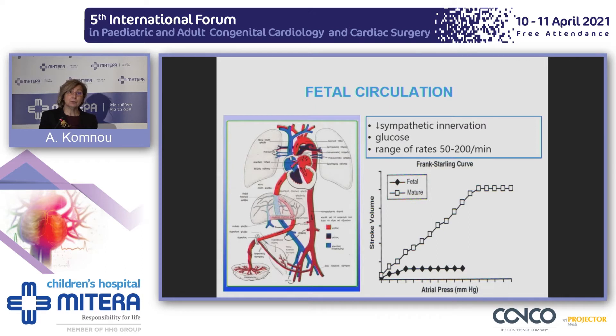Heart failure in the fetus has different pathophysiology and clinical picture. In fetal circulation, the ventricles pump in parallel, and oxygenated blood comes from the placenta to the right atrium through the ductus venosus, which regulates flow, then passes through the foramen ovale to the left cavities. Blood from the right ventricle is conducted through the duct to the systemic circulation, so the two ventricles pump in parallel, with no pressure difference between the atria or ventricles. In this way, cardiac output can be retained even if one ventricle fails.